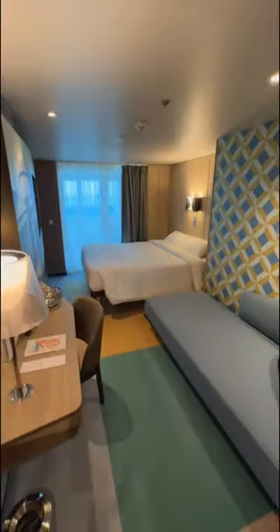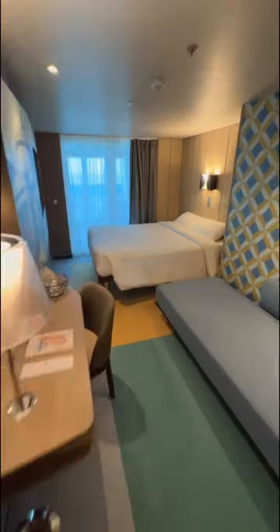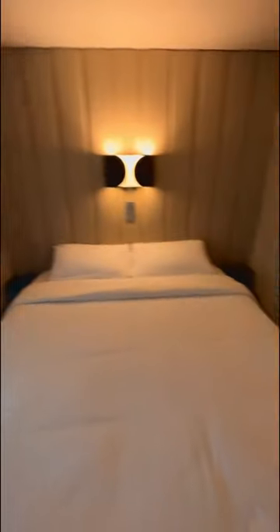Guys, let me show you my home from home this week. Now, if you've just found me, then hi, I'm Fraser, and for the rest of this year, I am spending it living primarily on cruise ships.